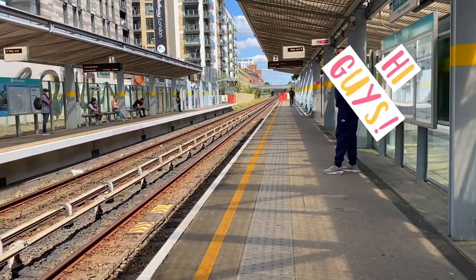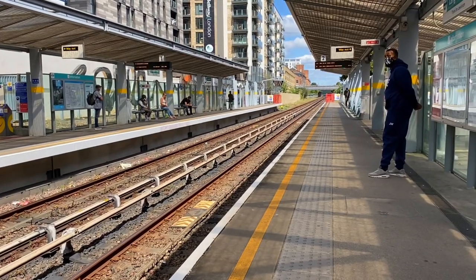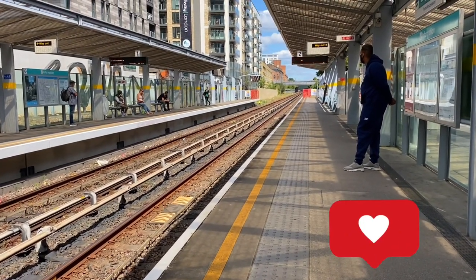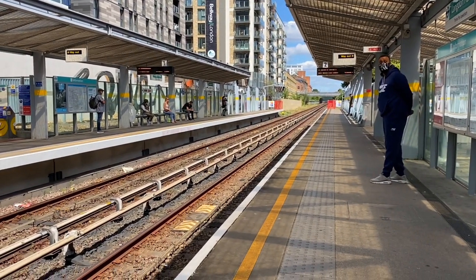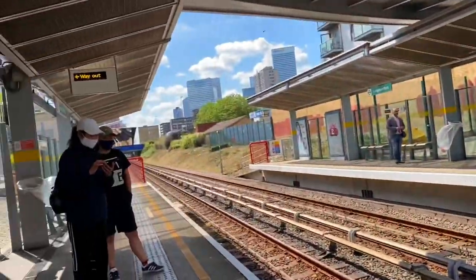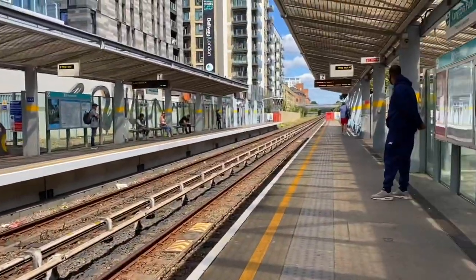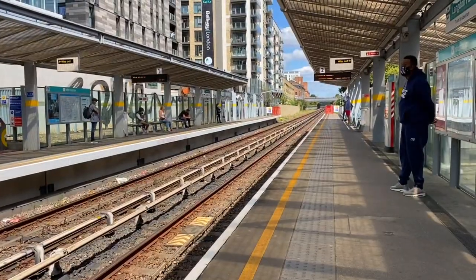Hi guys, today I'm going to show you where we are going. We're waiting for the train and we're going to go to Emirates Cable Cars. That means Emirates Airlines. We are waiting for our DLR.